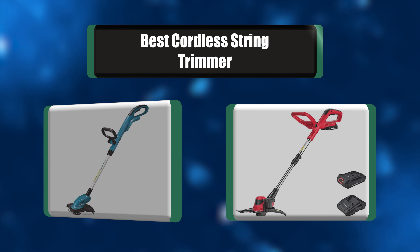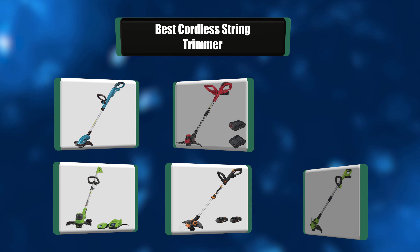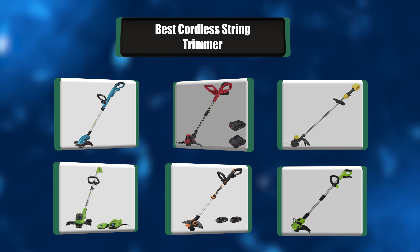Looking for some useful reviews on the best cordless string trimmer? I have a list of the best seven cordless string trimmers that are going to make your life so much easier.